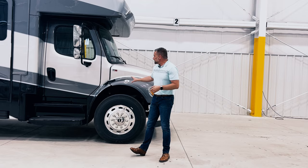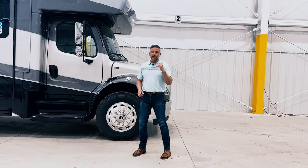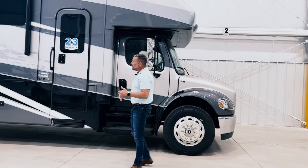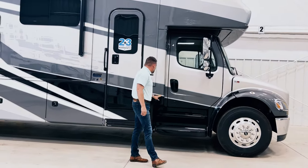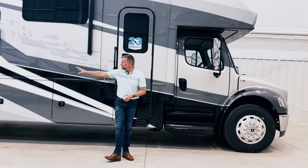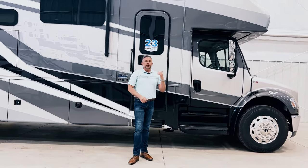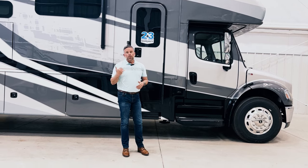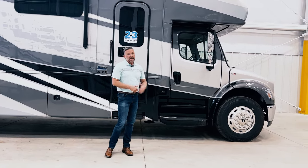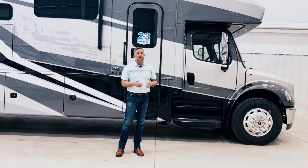As I said, an incredible chassis — the S2RV. We were super pleased when Freightliner developed that. As we walk back towards the side of the coach, you're going to notice that we do have side cameras. When I turn on my turn signal, it's going to illuminate everything in that lane — simply a safety feature. We have a rear backup camera as well. This chassis handles incredibly well and is very safe.